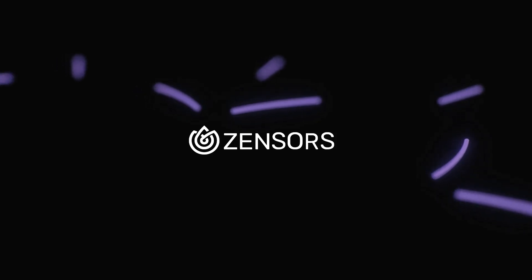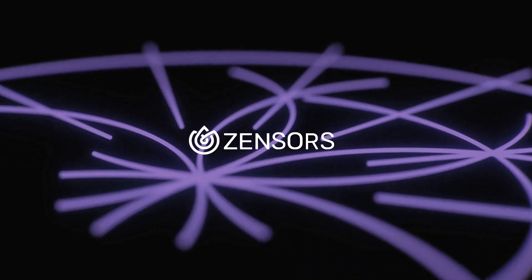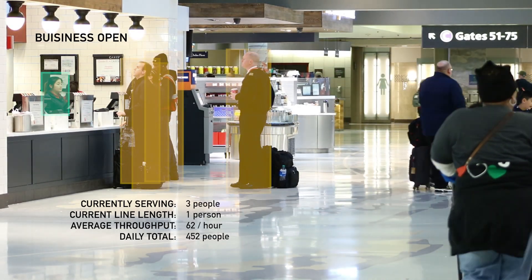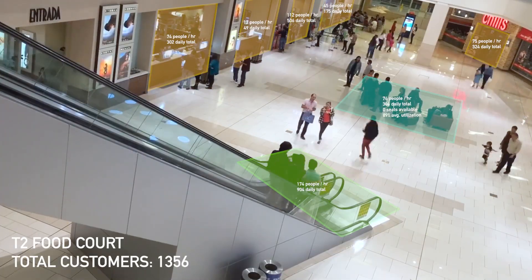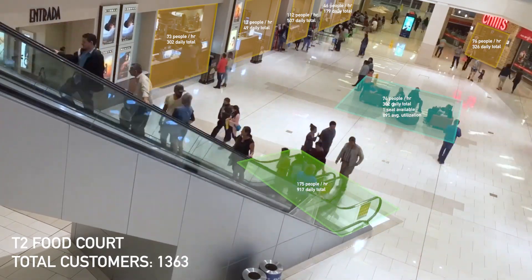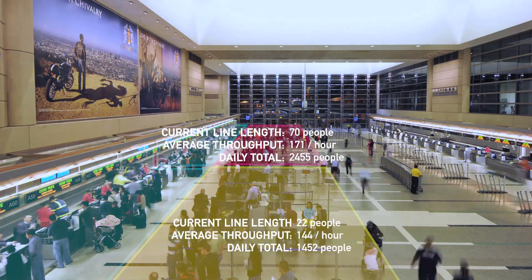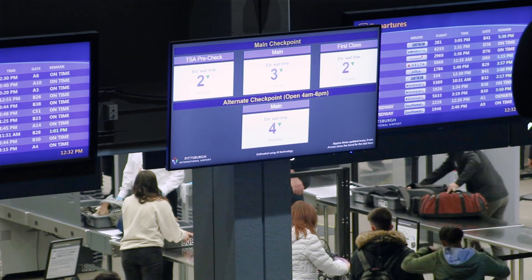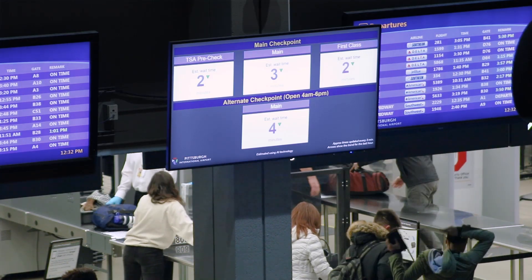Zensers offers a real-time data platform for airports to improve customer experience and enhance operations. This includes sensing concession popularity to optimize foot traffic and sales, monitoring line length and sharing estimated wait times with passengers to increase time at concessions, ease stress, and better allocate staff.